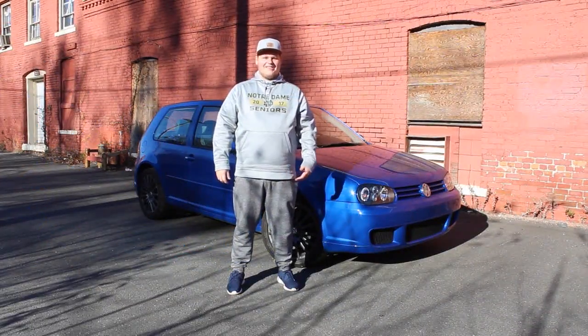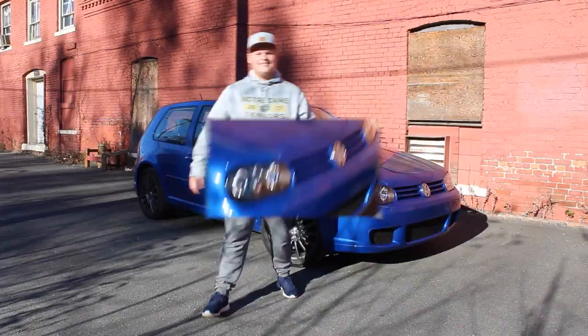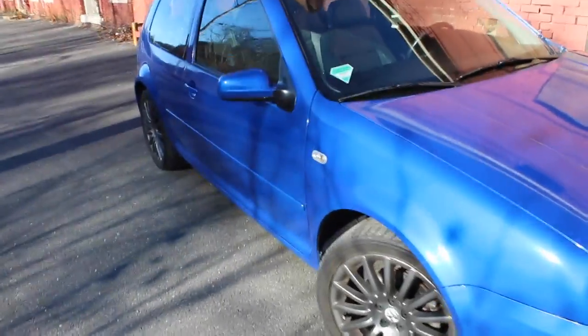Okay guys, I'm going to tell you the five things I hate most about my GTI. So the number one thing that I hate about this car — and I love this car, so don't twist my words — is the aerodynamics. This car has great aerodynamics, but...